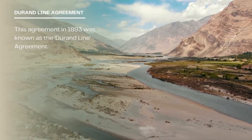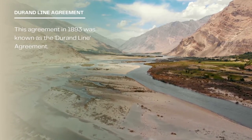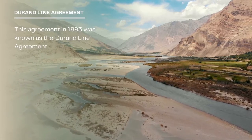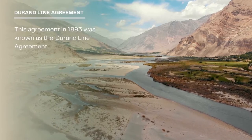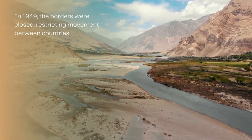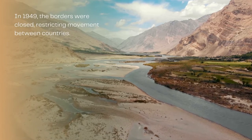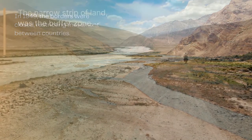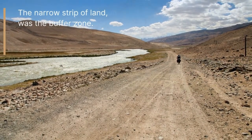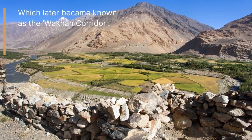In 1893, an agreement known as the Durand Line agreement signified a boundary — a narrow strip of land between British India and Afghanistan. However, in 1949, the borders were closed, restricting movement between countries. This narrow strip of land was in place to act as a buffer zone between the countries and later became known as the Wakhan Corridor.